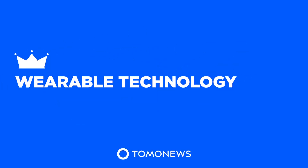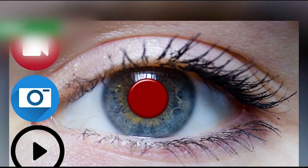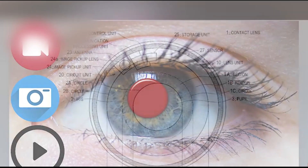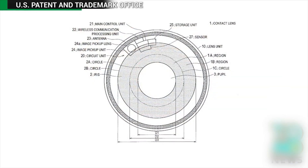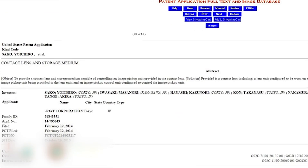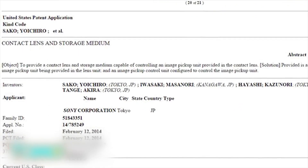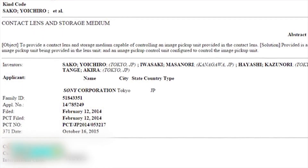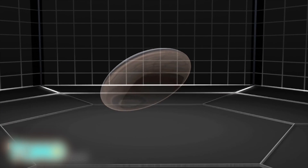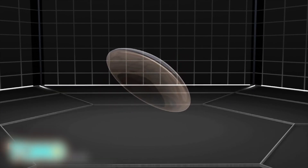Tomo News presents: wearable technology — digital contact lens gives a glimpse into the future. Tech giant Sony has joined the race to develop digital contact lens technology. According to an application filed with the US patent office, Sony has plans for a wearable lens that can take photos and video.